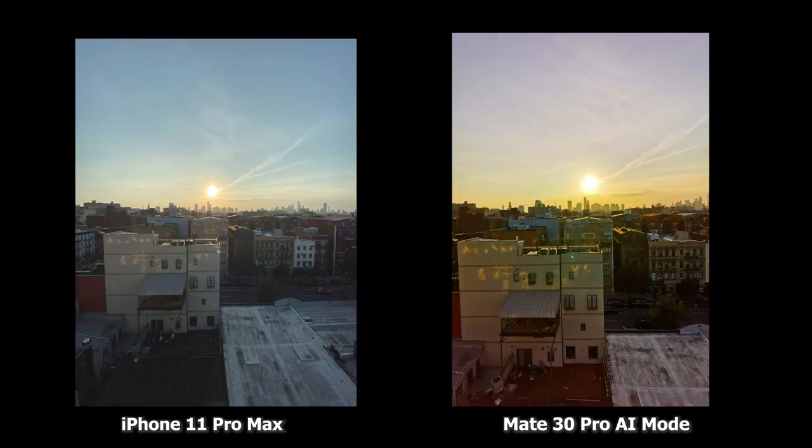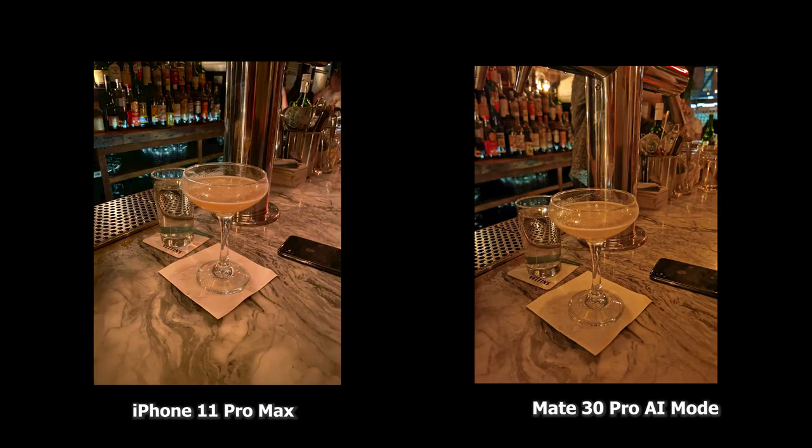When we move over to the wide-angle lens, the Mate 30 Pro image is much punchier, but also gives you more detail and I can see more. It's going over towards the yellow hue, while the iPhone is a bit flat in terms of hue and also darker in certain locations. I can't see the backyard there, but the iPhone wide-angle lens is much wider — it gives me a wider berth, but I can't see as much as I'd like to see.